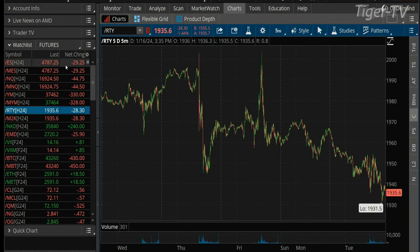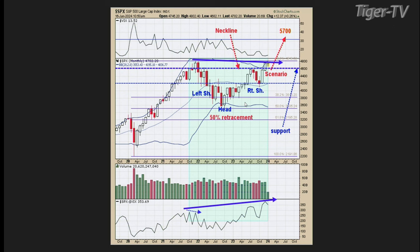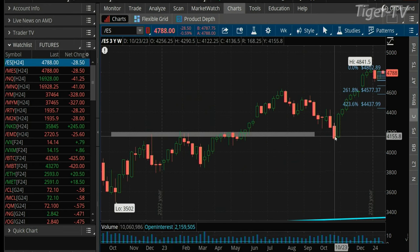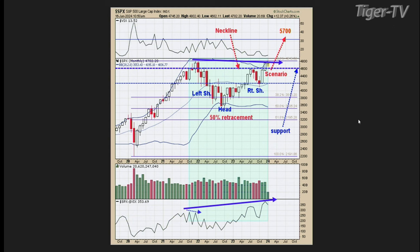I think what's forming here is a head and shoulders bottom. The left shoulder formed in early 2022, the bottom came in October 2022, and the right shoulder formed in October 2023. We had a push through the neckline. This potential head and shoulders bottom has an upside target around the 5,700 area, with support now around 4,600 where the neckline is. So worst case scenario is 4,600, upside projection is 5,700 — give or take 20% higher. I think we're on our way to 5,700 over the next 12 or so months.